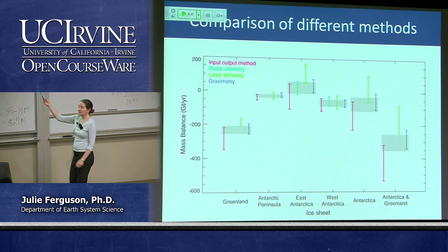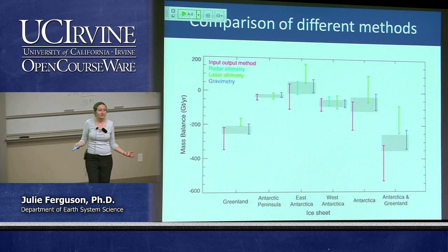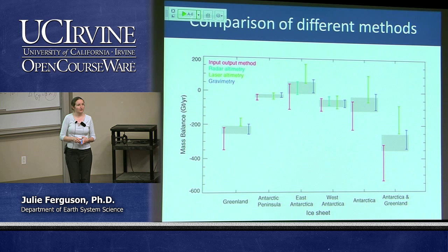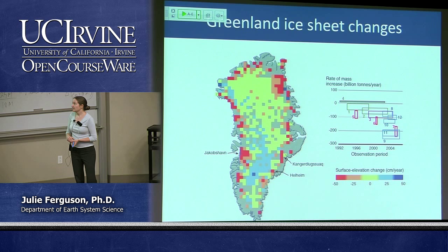In general, when this graph was produced, we were pretty confident that Greenland is losing ice. For Antarctica it was much less certain — it depended on which method you looked at. We're now getting much more certain that Antarctica is actually losing mass. We thought we'd be compensated by increases in precipitation from a warmer atmosphere, but we don't seem to be seeing that yet. It seems that melting is winning out.